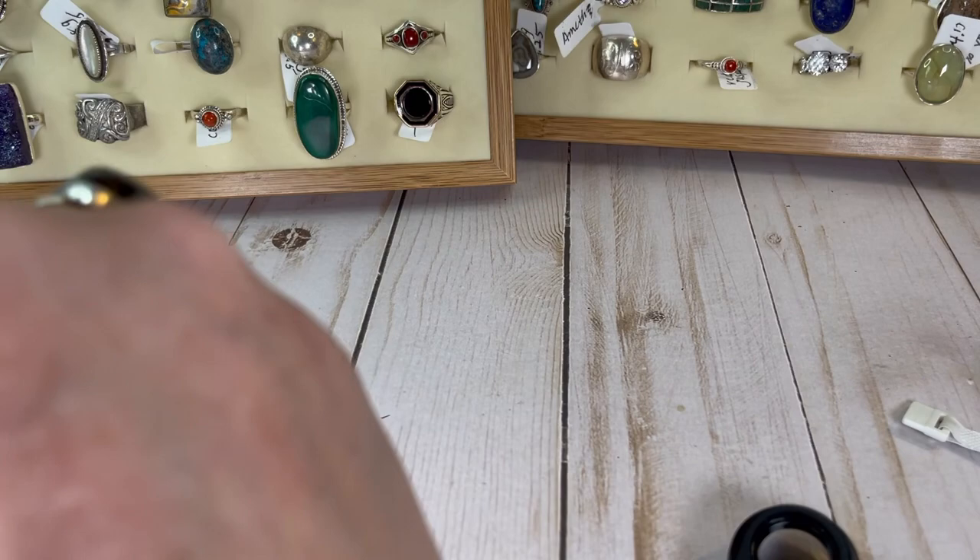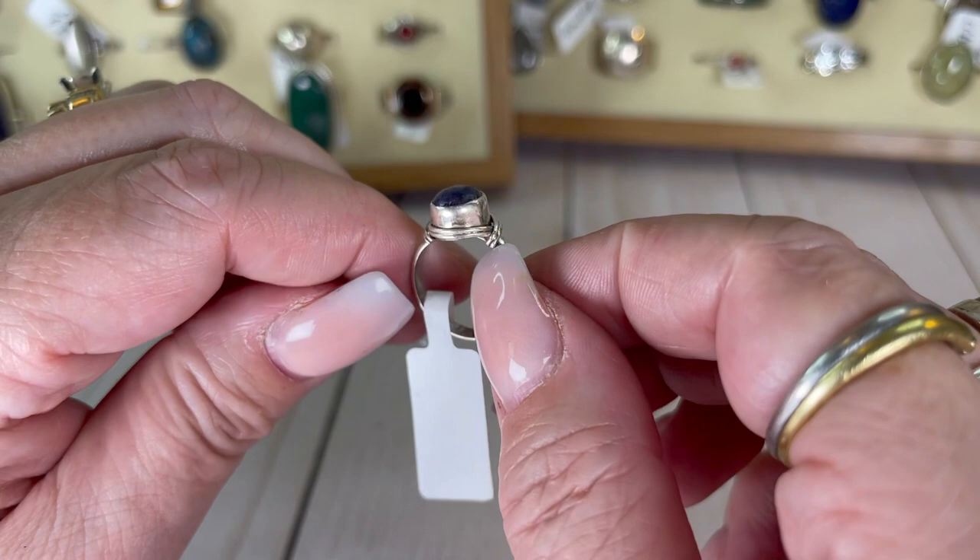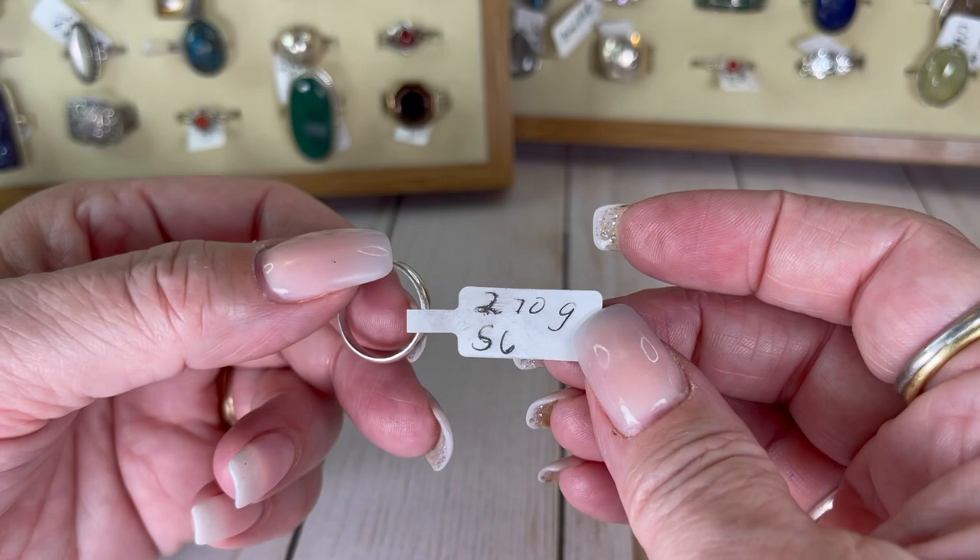Lapis — has the little goldy flecks in there. Look at that pretty setting — it's wrapped, really cool. Size six. I will do this one for $16.